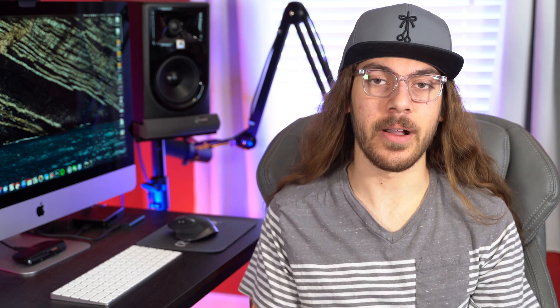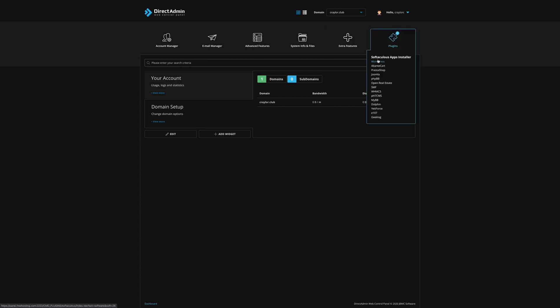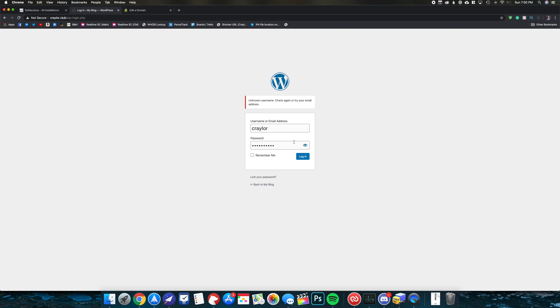So I went in for round three. Surely there's got to be a functional free web host out there. I came across freehosting.com and I had a lot of faith in this one. It's got what it is in the domain name — freehosting.com. Surely they specialize in this. I signed up for the account, got the confirmation email, and was sent a password to log into the panel. Things were looking good, and I even installed WordPress. Except the script that installed WordPress did not set the username and password I gave it, so I was unable to log into my WordPress website. I clicked the reset password button and waited patiently for the reset password email that never came.